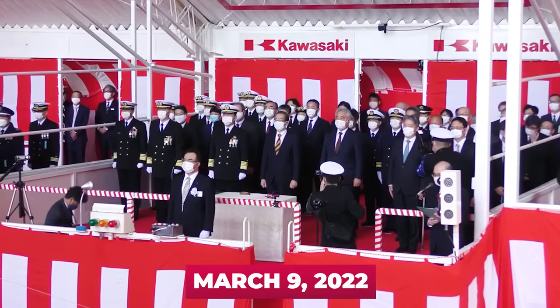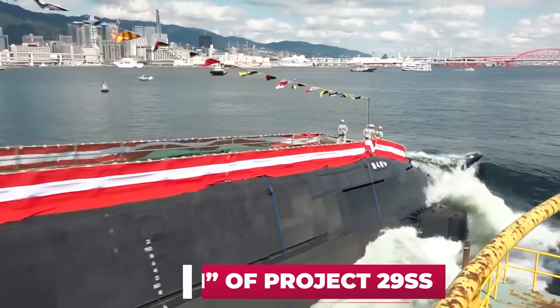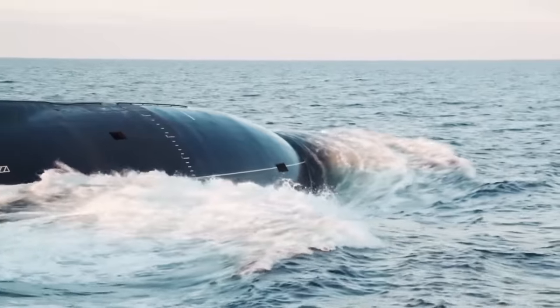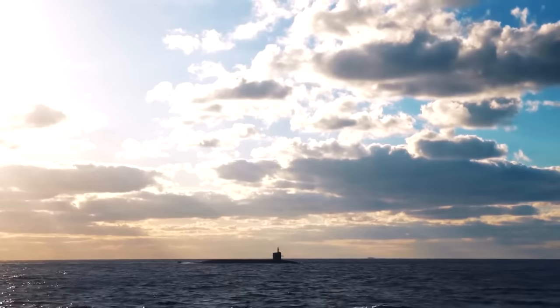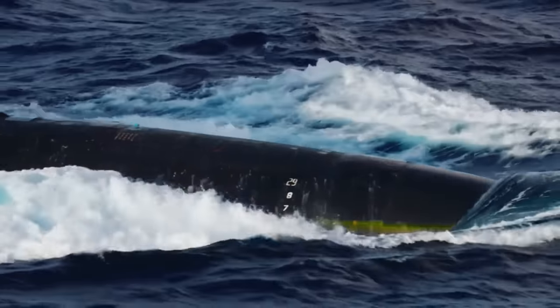On March 9, 2022, a new submarine, Taige of Project 29SS, was accepted into the navy. This is a diesel-electric submarine of a new type, the first in its series. In this video, we'll tell you more about it and try to predict the further development of the Japanese submarine force.